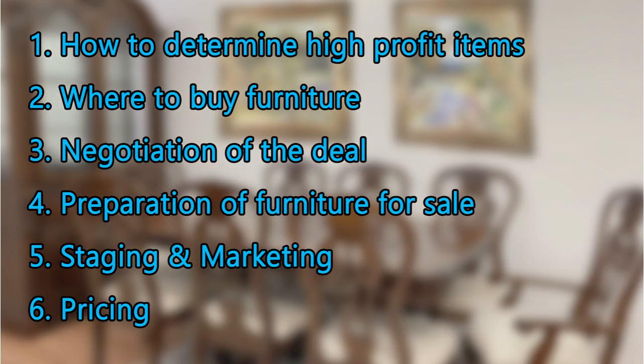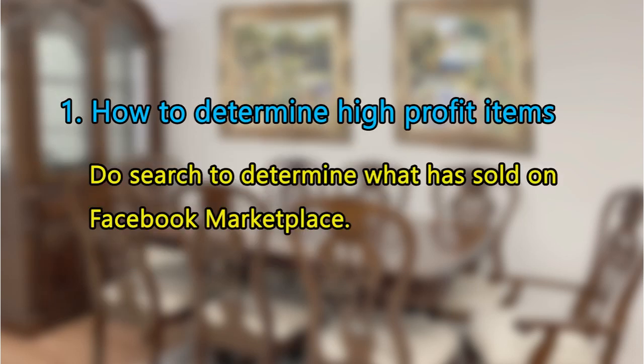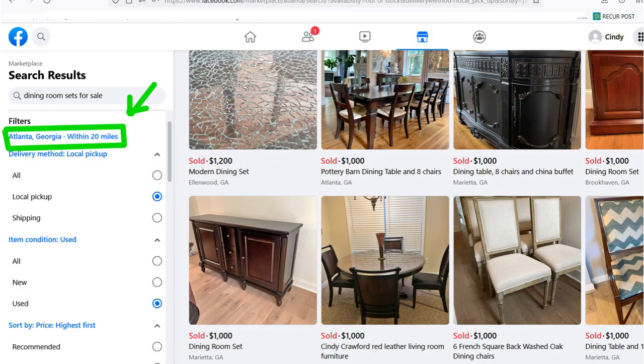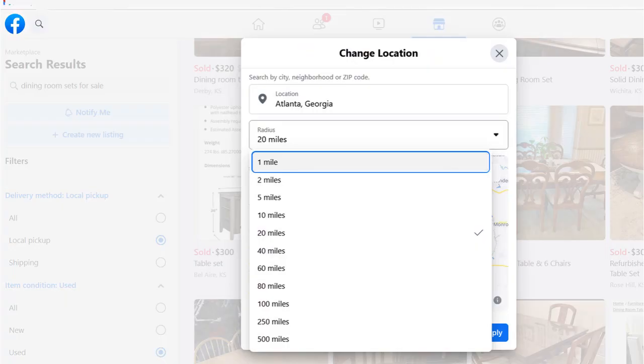The purpose of this video is to show you exactly what I did in order to make $2,200 on a single flip. The first thing I did to determine high-profit items to sell was to do a search on Facebook Marketplace to figure out what has sold. When you log into your Facebook account, go to Marketplace, then I chose Atlanta and a 60-mile radius — so you're looking at what has sold within that radius.